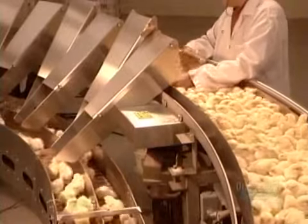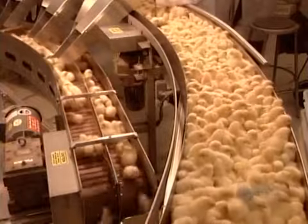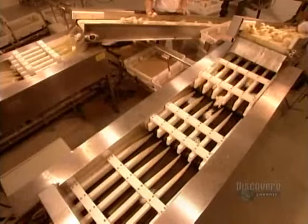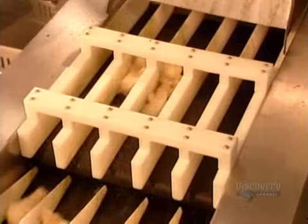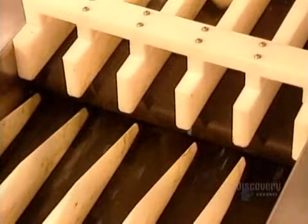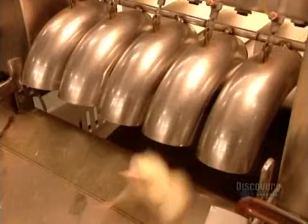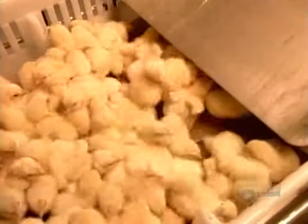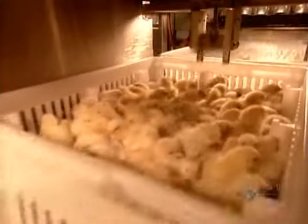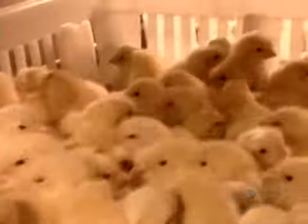Each chute feeds a separate conveyor belt, and an optical counter tracks the number of males and females. The chicks then fall into specially designed transportation boxes, 102 chicks per box. Some clients request that their order of chicks be vaccinated against bronchitis; those boxes pass under an aerosol sprayer that sprinkles them with a mild dose of vaccine.